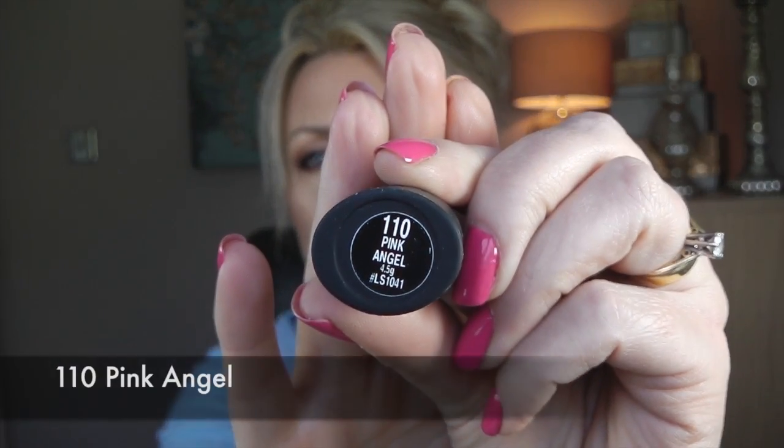They don't really have any smell — just a normal lipstick scent, actually reminiscent of Tom Ford lipsticks. When you apply it you don't really smell anything. The fourth one is 'Pink Angel,' number 110 — a peachy beige nude that I also love. These are absolutely gorgeous; I love love love those lipsticks.